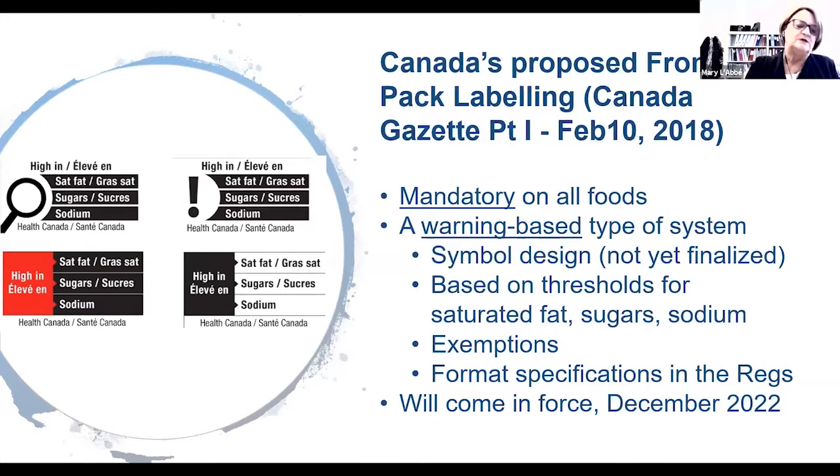The regulations proposed in Canada will create a mandatory system — unlike traffic light labeling, it will be mandatory. All foods that exceed the thresholds will have to put a Front-of-Pack warning-type label on foods. Although at Canada Gazette Part One we do not yet know what the actual label symbol will look like, it will have similar elements to what is shown. The symbol will be based on thresholds for three nutrients of public health concern: saturated fats, sugars, and sodium. There will be some exemptions for foods consistent with the food guide, and specific regulations will govern the format and how it fits on the food package.